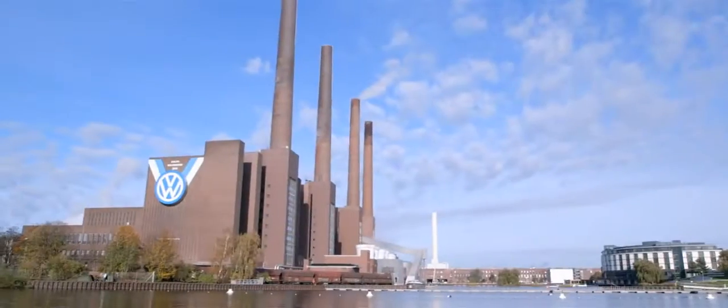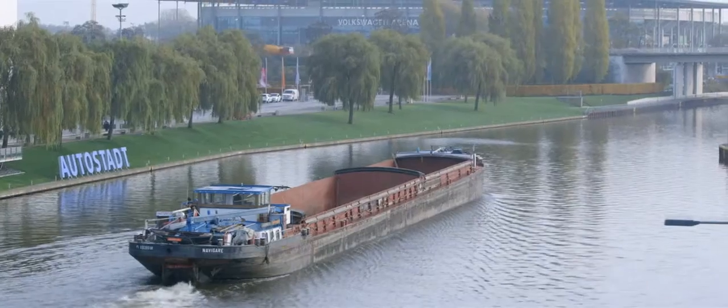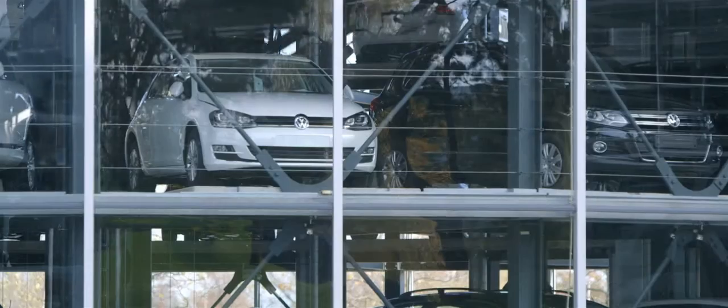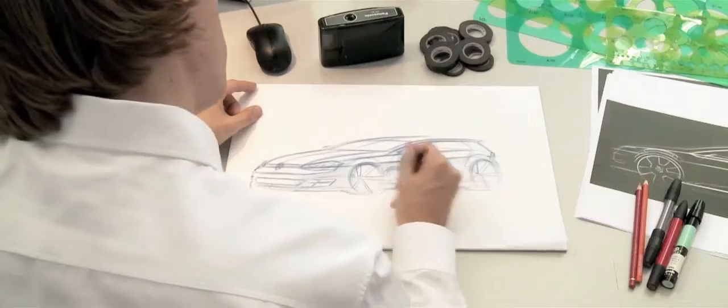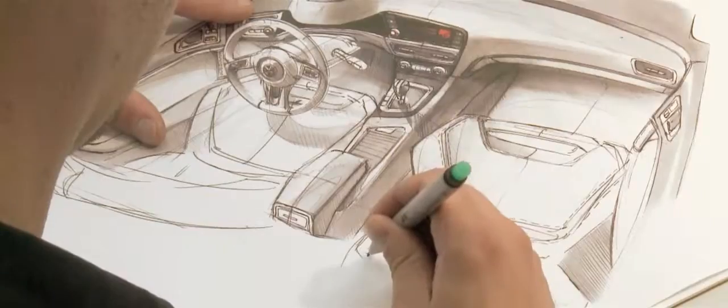Hello, my name is Andreas Mint and I'm working in the exterior design department here in Wolfsburg. Here in Wolfsburg we are producing 4,000 Golfs every day. That's a hell of a lot and a lot of employees depend on that. The Golf is the most important car in our company, so we feel a strong responsibility when we are designing this product.